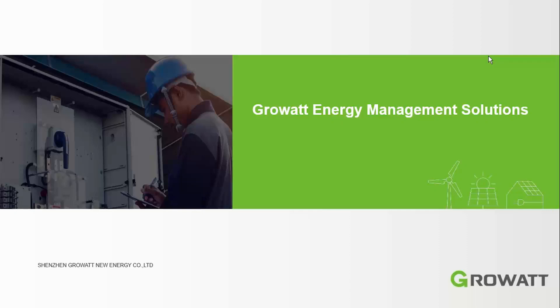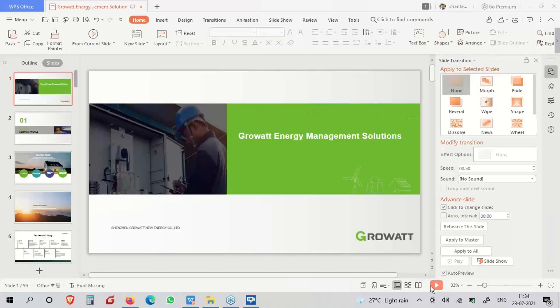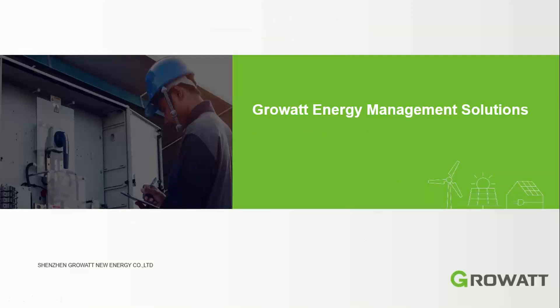We are starting this webinar now. I hope I am audible to all of you — if you are having any sort of issue, just raise your hand or let me know. Good morning once again to everyone. A warm welcome from the GrowWatt team. I hope you are all safe and doing well in this pandemic situation. Today's webinar is on GrowWatt's energy management solutions.